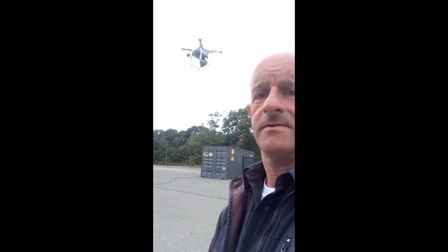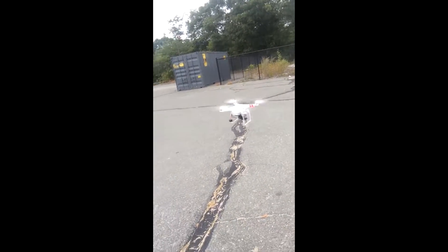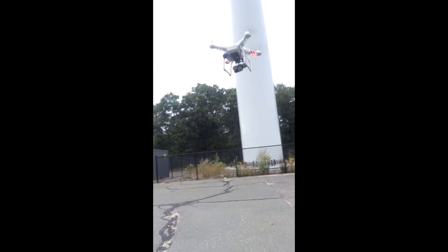My plan is to take the drone and fly up and go around probably the one behind me that's not running, because I'm afraid the wind off the running one might blow it out into God knows where. With the wind we're having right now, it's doing what it can to keep itself steady — but it's fighting the wind pretty good. I don't think she wants to fly today, although she is pretty steady. She's fighting the wind pretty good, so we'll see.